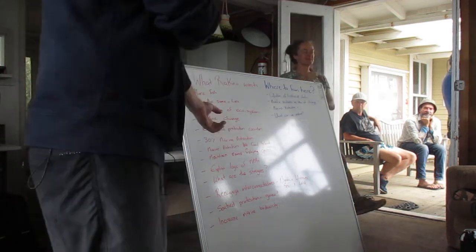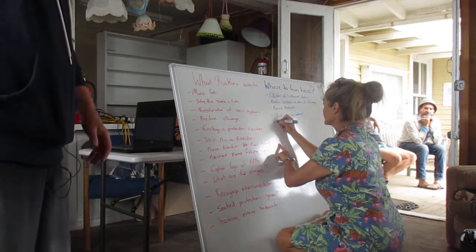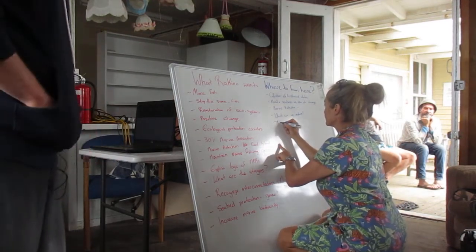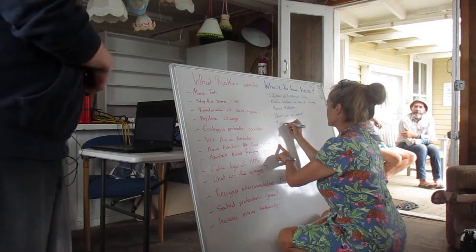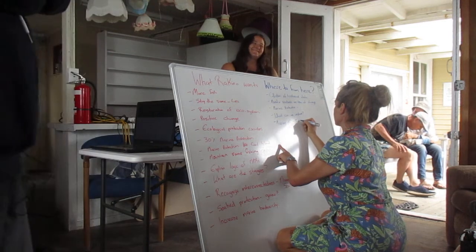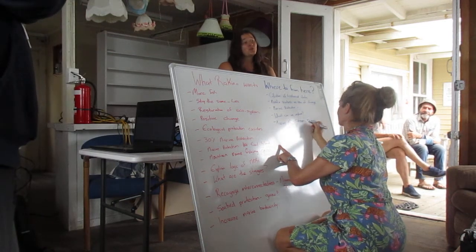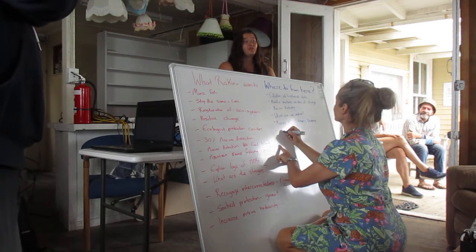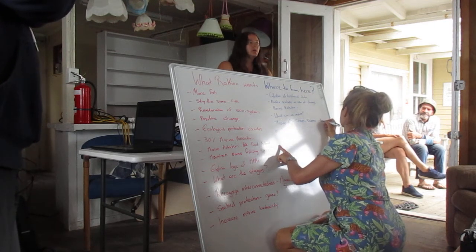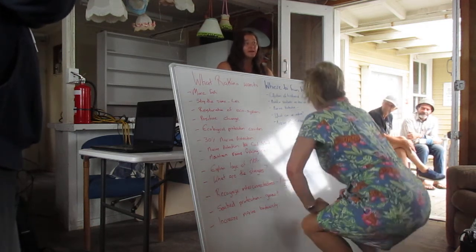Could we have Marine Meter Squared on the list? There's a big website with lots of identification resources — it's really fun, especially for young people. Our organisation has worked on Marine Meter Squared, and if we wanted to do a lecture day, we could tie that in.